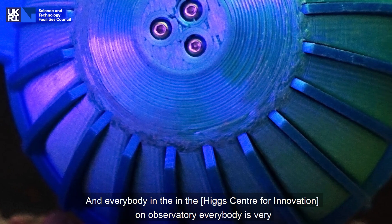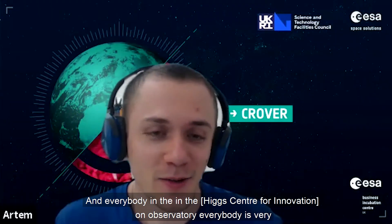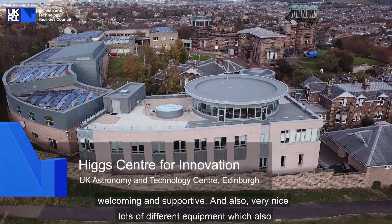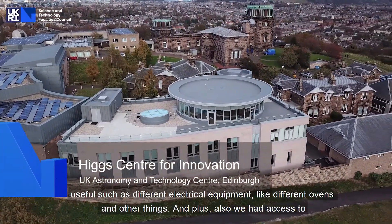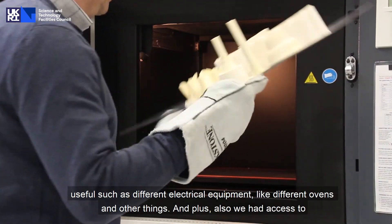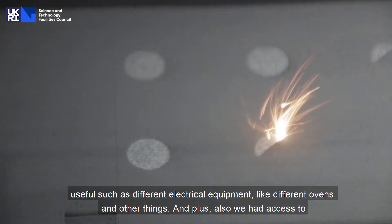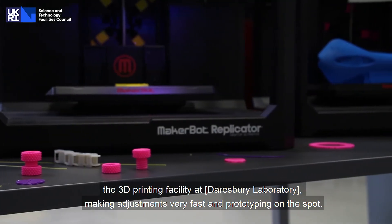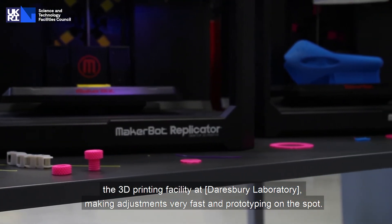Everybody in the HICC center, or in the observatory, is very welcoming and supportive. There's also a lot of different equipment such as different electrical equipment, ovens, and other things. We also had access to the reprinting facility, making adjustments very fast and prototyping on the spot.